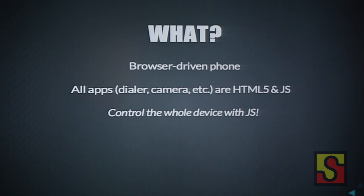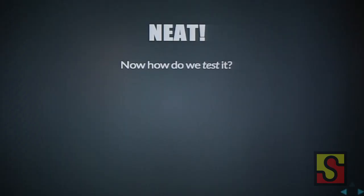So now your dialer, your contacts app — everything is driven by JavaScript, including phone calls. You can control the entire device with just JavaScript. That's neat, but how do we test such a device?